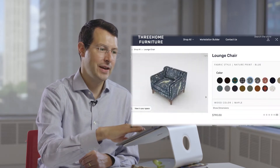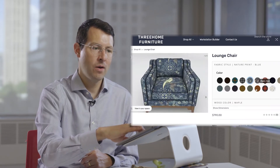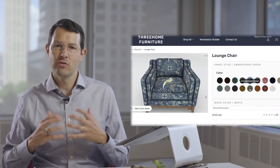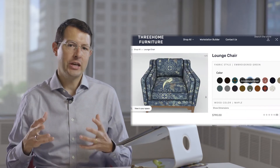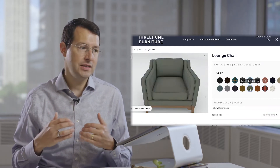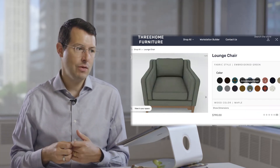Whatever material you want — there it is, tons of colors. We can do one more: let's look at this embroidered green. What you're really seeing is a configuration experience — this is what consumers really want to see if they're buying an $800 sofa, a $1,000 sofa, or a $10,000 sofa.